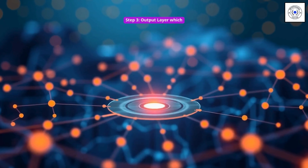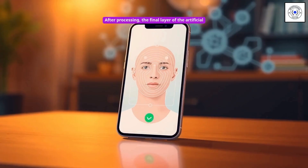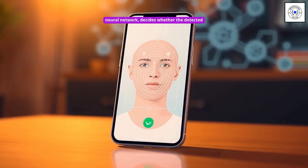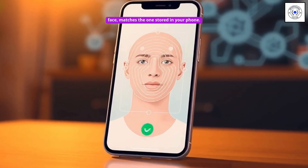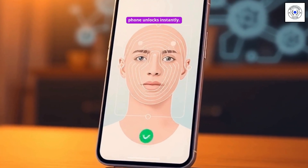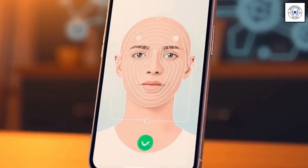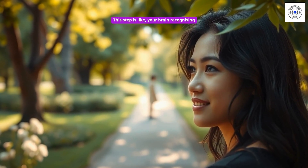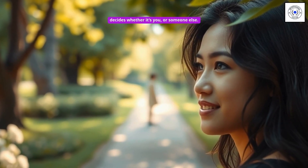Step 3: the output layer, used for making a decision. After processing, the final layer of the artificial neural network decides whether the detected face matches the one stored in your phone. If a match is confirmed, your phone unlocks instantly. If not, it asks you to try again. This step is like your brain recognizing a familiar face in a crowd — it quickly decides whether it's you or someone else.